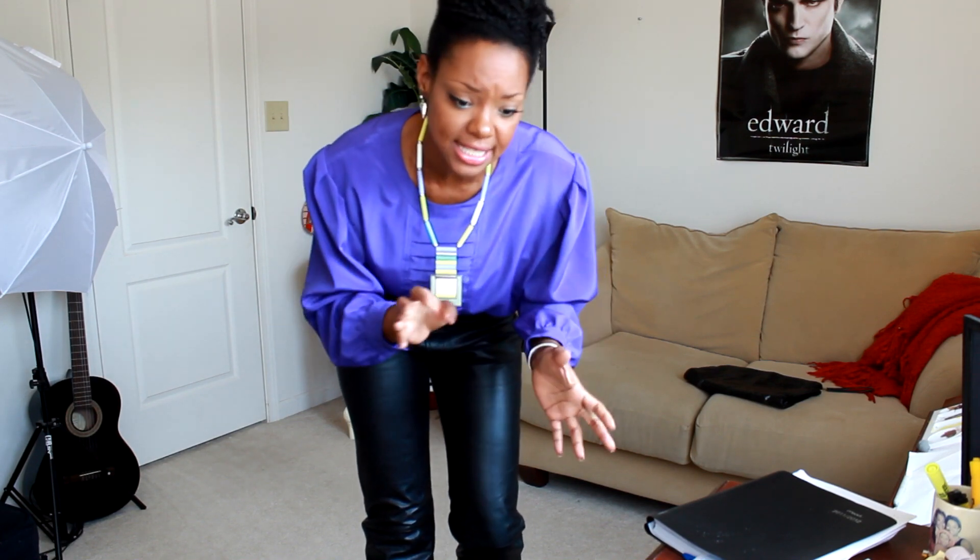Everything on the site is like $29.99, something like that. It's cute, just odd, like ethnic — I don't know, just really, really cool antique style. I love the jewelry on there. I saw this and fell in love.